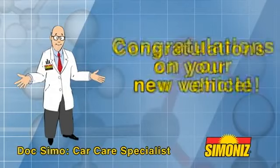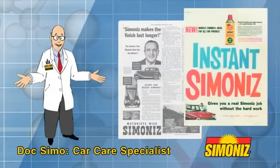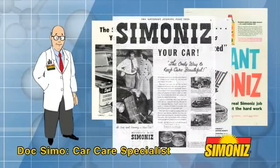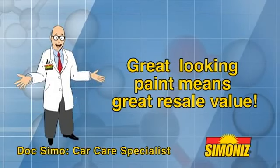Well, hello there. I'm Doc Simo. Congratulations on your new vehicle. Did you know for a hundred years Simonize has been helping vehicles stay looking new by keeping the paint in tip-top condition? And great looking paint means great resale value.